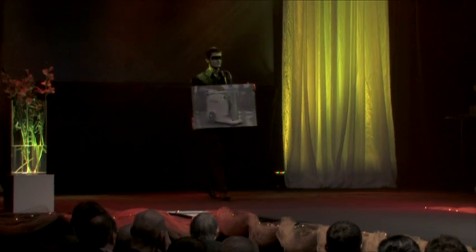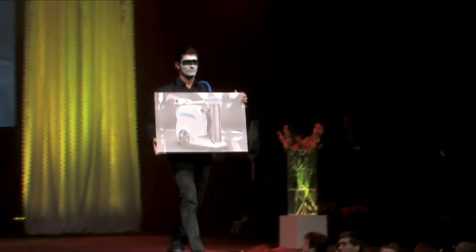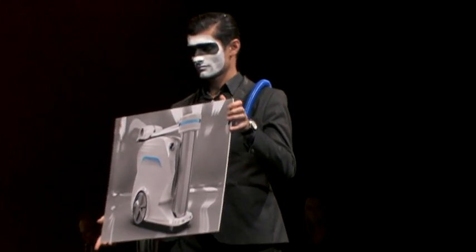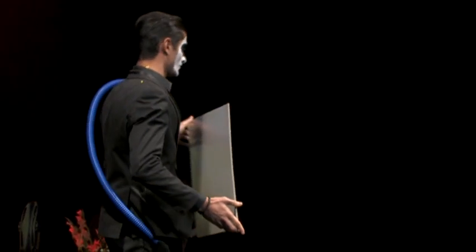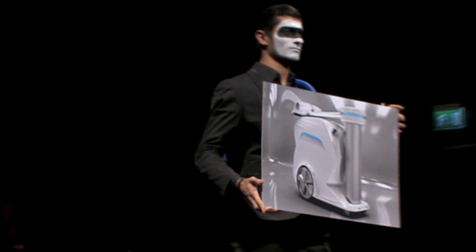X-ray is an expensive and time-consuming examination. X-ray exams can be stressful to the patient and are only available in traditional hospital environments. How can we make these examinations more effective both in cost and time? With Hybrid X-ray.